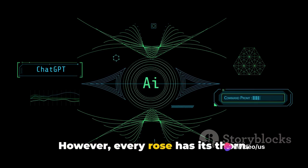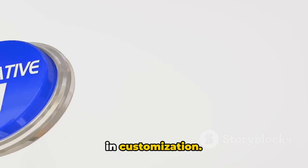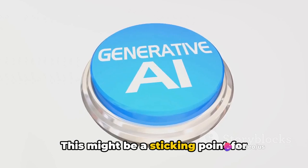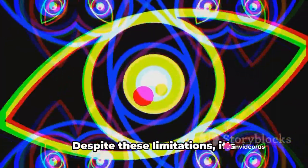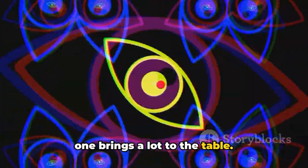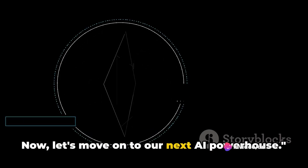However, every rose has its thorn. While AI Video Generator No. 1 excels in many areas, it does fall short in customization. It offers limited options for tweaking the generated video to your specific taste. This might be a sticking point for creators who value a high degree of control over their content. Despite these limitations, it's undeniable that AI Video Generator No. 1 brings a lot to the table, though it also has some areas for improvement.